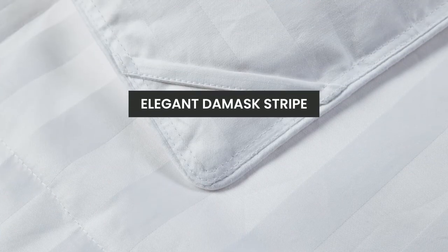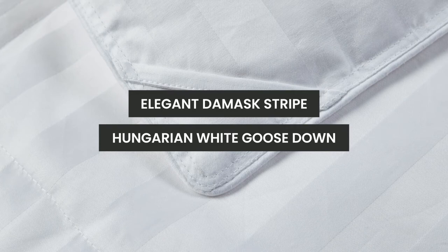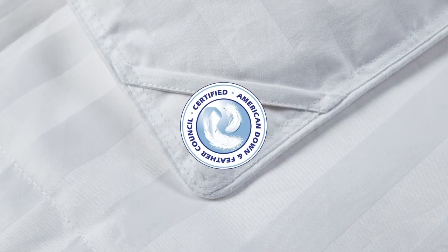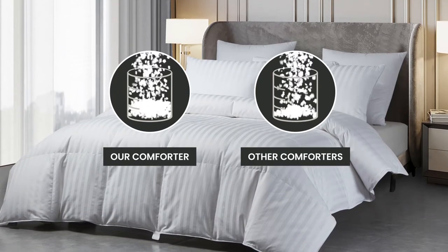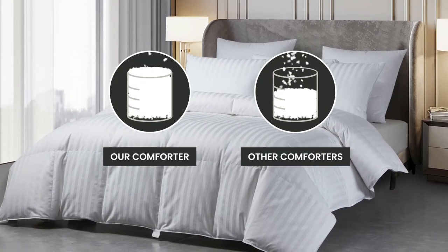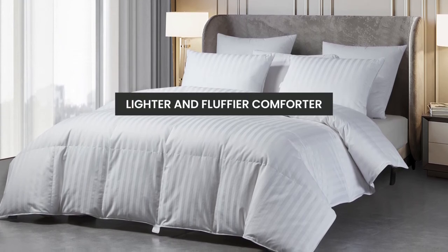Our cover features an elegant damask stripe and is filled with Hungarian White Goose Down that has been certified by the American Down and Feather Council. The comforter has a high fill power of 750. A higher fill power will give you a lighter and fluffier comforter.